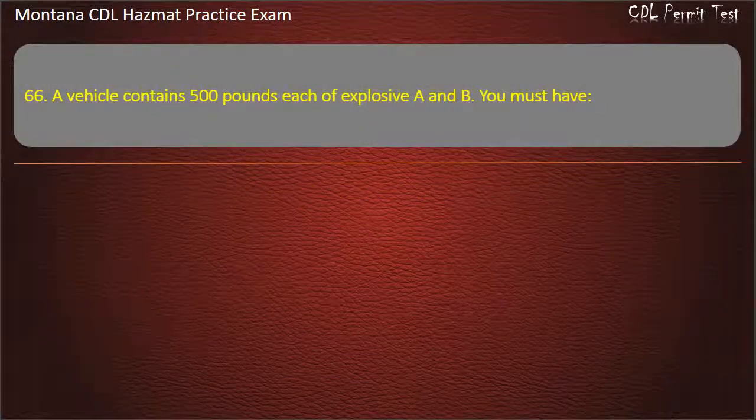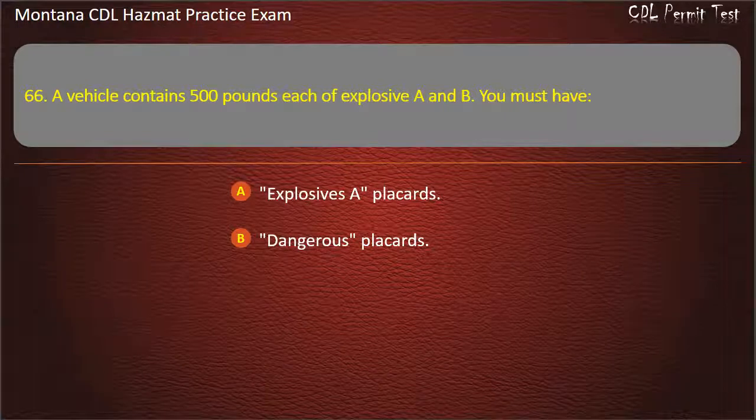Question 66. A vehicle contains 500 pounds each of explosive A and B. You must have: explosives placards; dangerous placards; or blasting agents placards. Answer: Explosives placards.